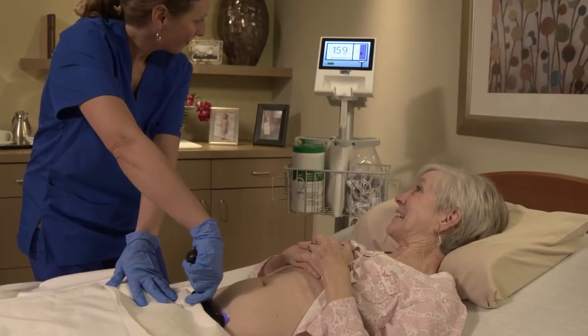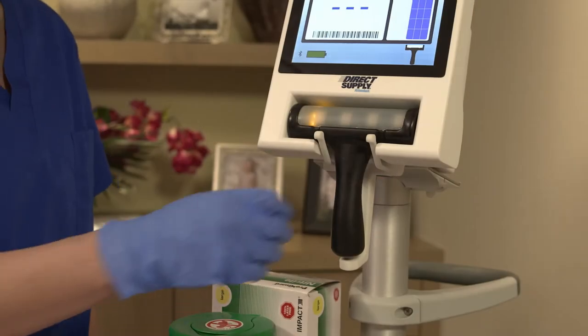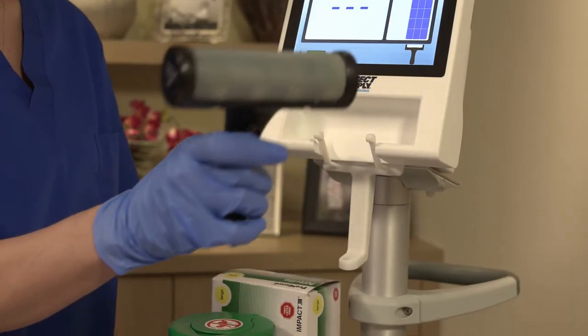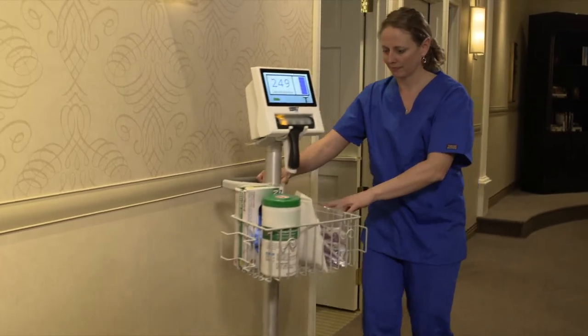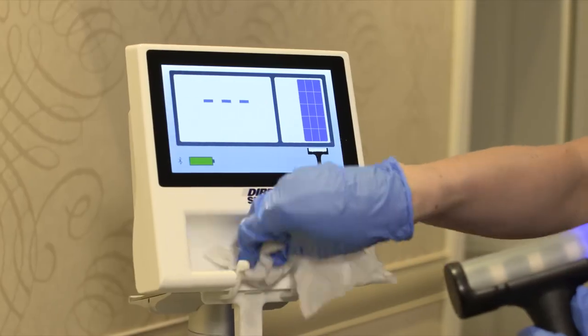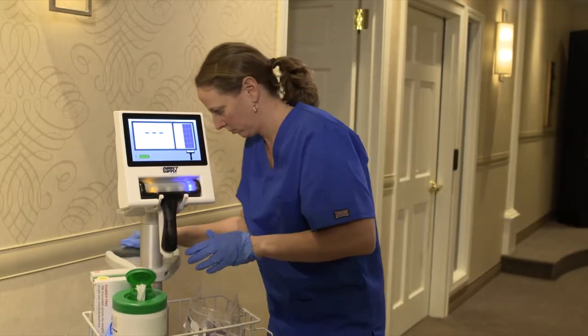There are no messy cords or cables connecting the Attendant Prodigy's probe to the display console. A completely wireless probe communicates with the base station up to 30 feet away, providing unparalleled caregiver flexibility while helping you mitigate patient-to-patient contamination and eliminating the need for constant cord disinfecting.